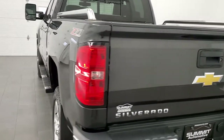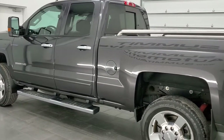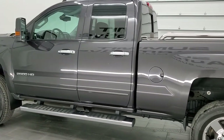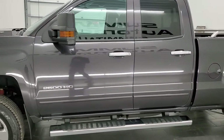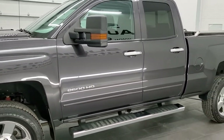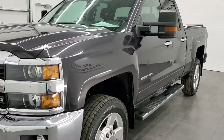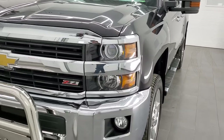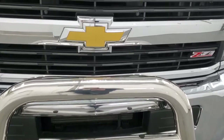This 2016 Chevy Silverado has the 6.6 liter Duramax diesel engine — it has the LML engine in it, which is 397 horsepower. It's combined with the Allison six-speed automatic transmission. This truck has been fully safety inspected by our service shop, has a fresh oil and filter change, all the fluids have been checked and topped off, and this truck is 100% ready to go.